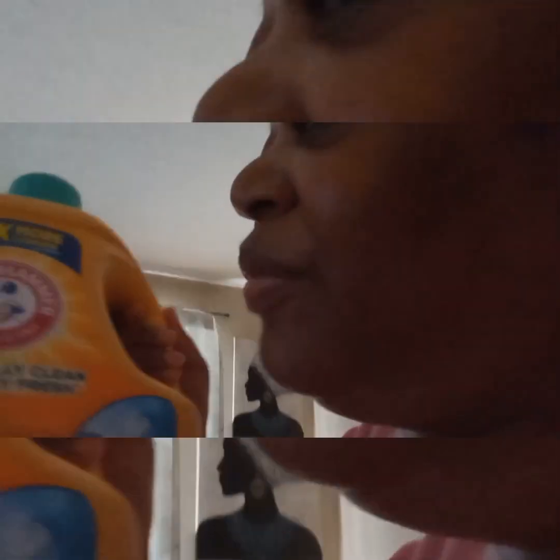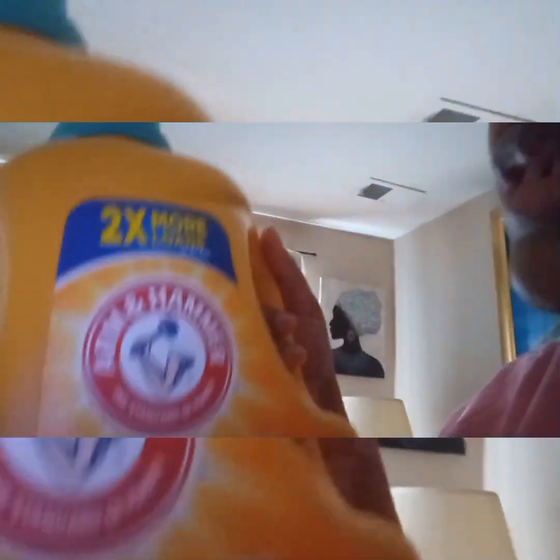Back to the haul — you guys saw the soap and the body wash. We also got some Arm & Hammer laundry detergent, the 107-load, 2x more. One of my staples.